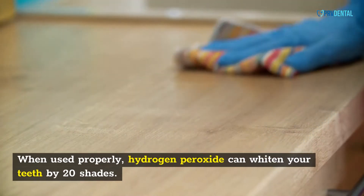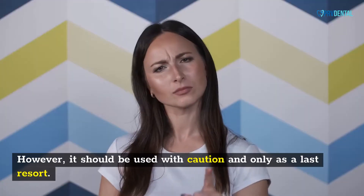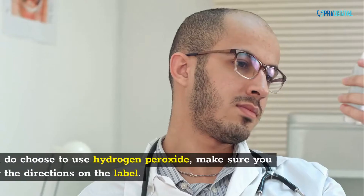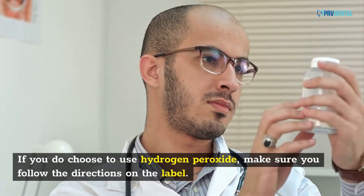When used properly, hydrogen peroxide can whiten your teeth by 20 shades. However, it should be used with caution and only as a last resort. If you do choose to use hydrogen peroxide, make sure you follow the directions on the label.